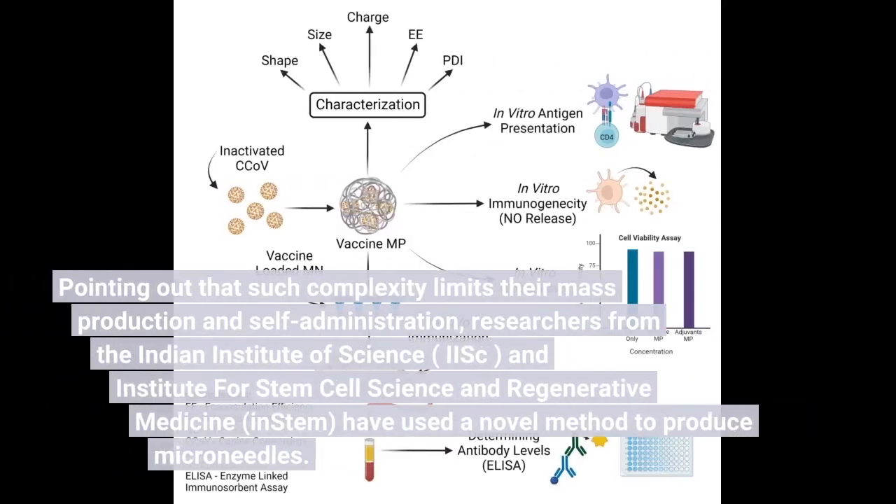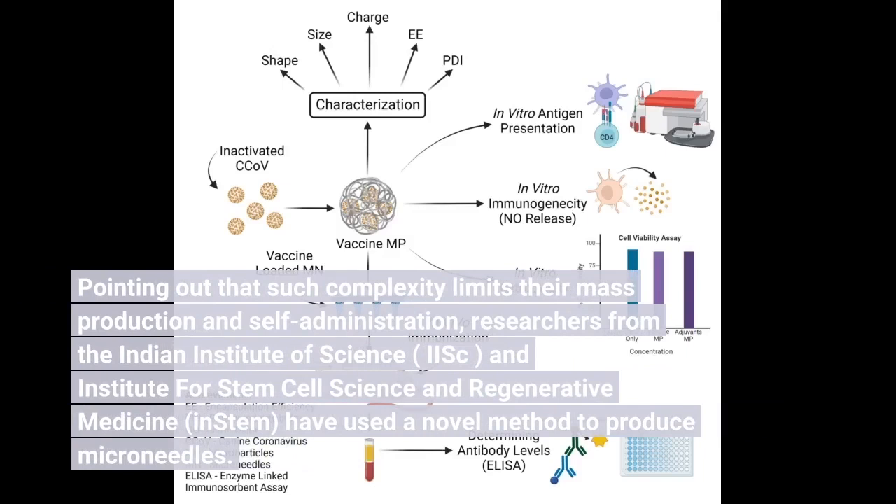Pointing out that such complexity limits their mass production and self-administration, researchers from the Indian Institute of Science, IISc, and Institute for Stem Cell Science and Regenerative Medicine, inStem, have used a novel method to produce microneedles.